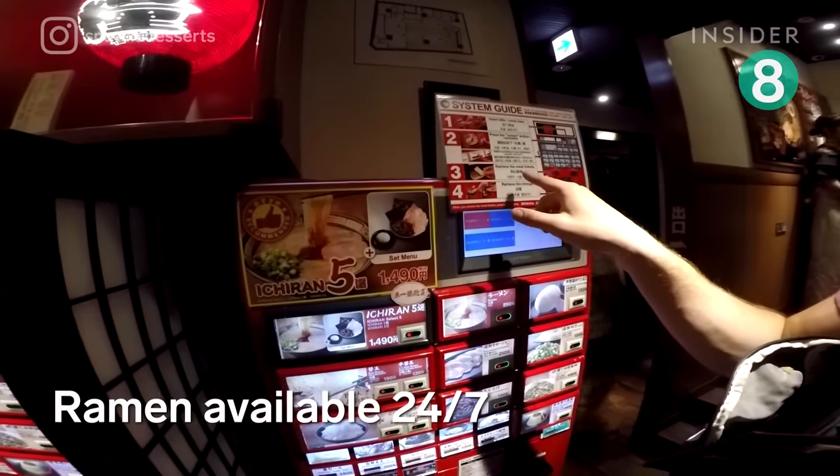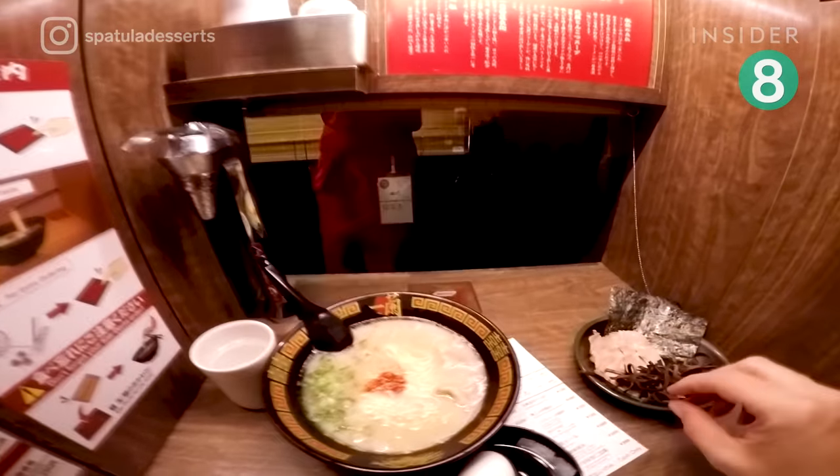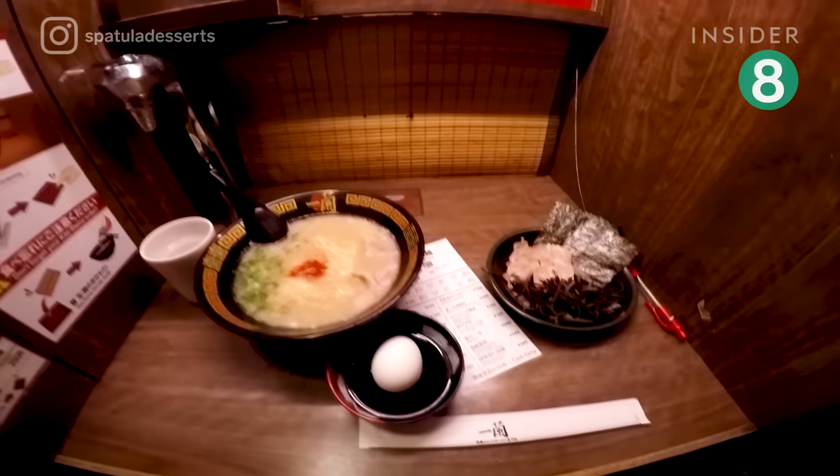At Ichiran, you place your ramen order using a ticket machine. The most popular dish is a warm bowl of milky tonkotsu, or pork-based broth.